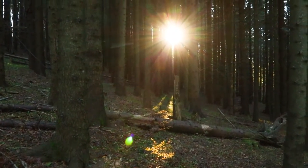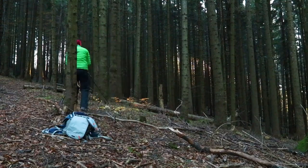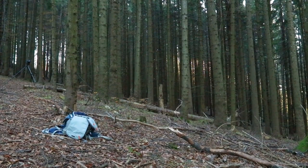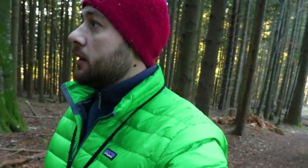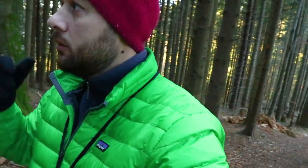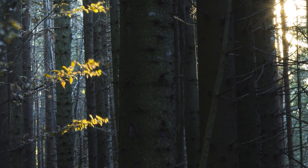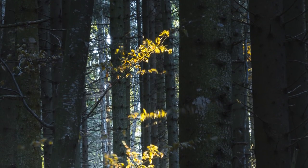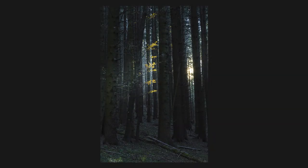You know that Leonard Cohen song — 'there is a crack in everything, that's how the light gets in' — this is what I'm witnessing right now, I have to take this shot. The light moved so quickly that I've lost it in that particular place, so I'm leaving my gear here and trying to follow the sun ray because I really want that shot.